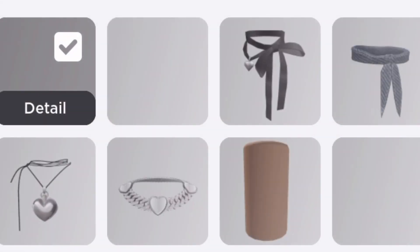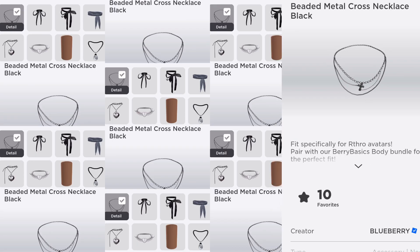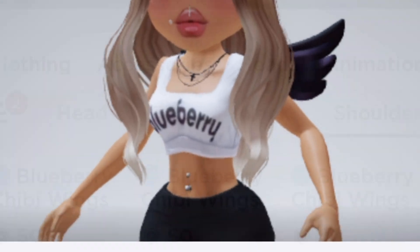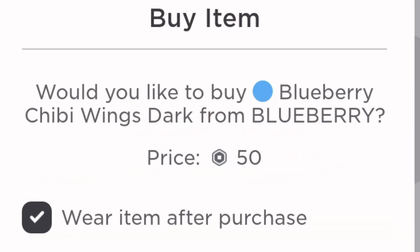Definitely the necklace — we need this cross necklace by Blueberry because it fits the neck perfectly. Oh my gosh, these wings look really cute with it! Yes, that just pulls everything together — the Chibi Wings in Dark. I have to buy these; I didn't even actually have these yet. And I'm so surprised — 50 Robux — and we have our fit!